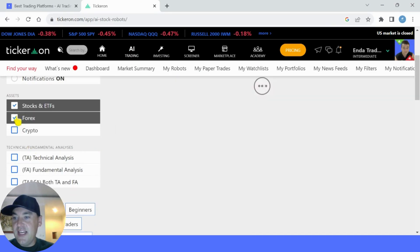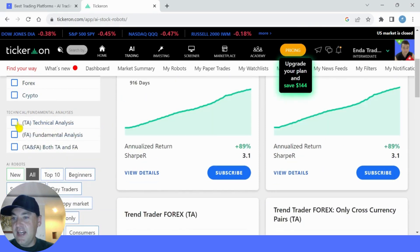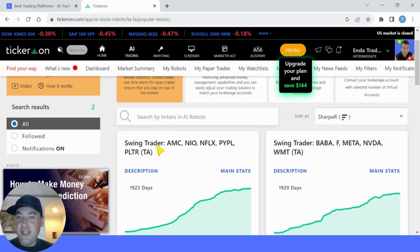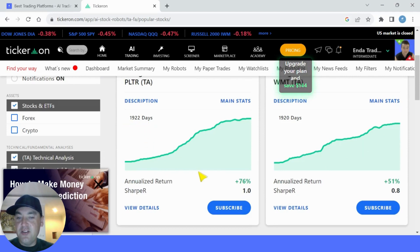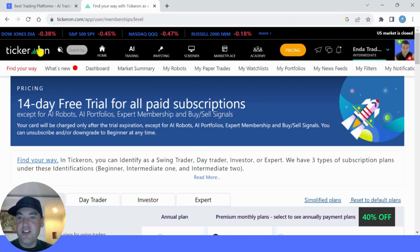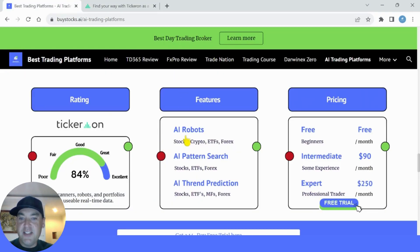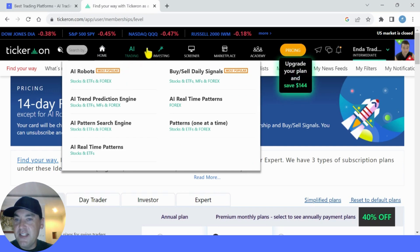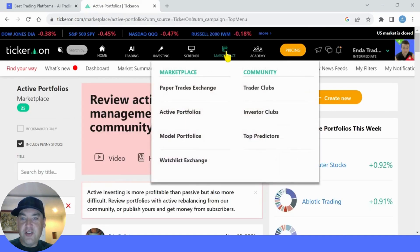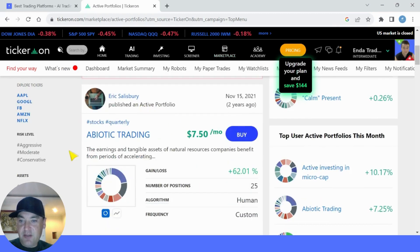Their most popular product is AI robots. You can select them by stock or Forex, and choose technical analysis, fundamental or both. You can go for beginners or day traders. This is a swing trader robot with stocks like Neo, PayPal and Netflix, and you can see it's stats over 1,922 days are plus 76% — pretty good. My only criticism is the website has a lot to learn. I think it would be better to have just three tabs for AI robots, AI pattern search and AI trend prediction. Their academy has lots of videos to teach you how to use the platform. A very cool feature is their marketplace where you can buy active portfolios — one shown here is $750 per month with a gain/loss of 62.01%.